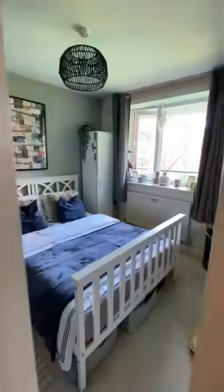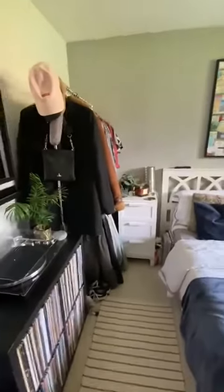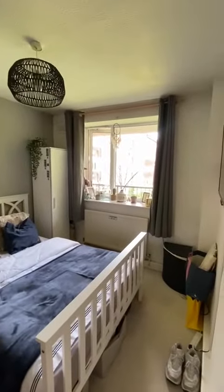To the other side on the right is one of the two spacious bedrooms here. As you can see we have got storage space, a large double bed there as well, and it is overlooking the communal gardens.